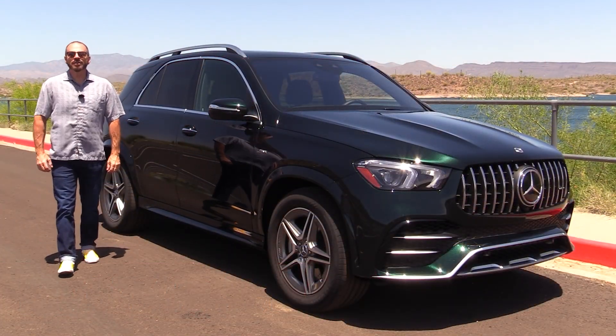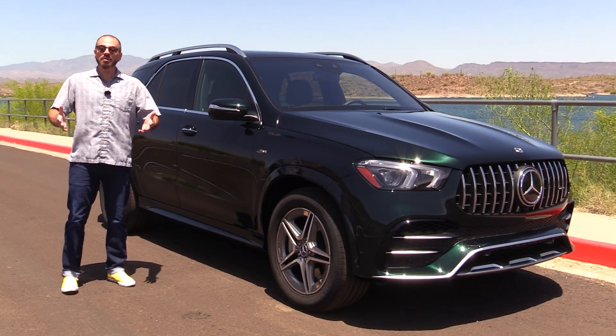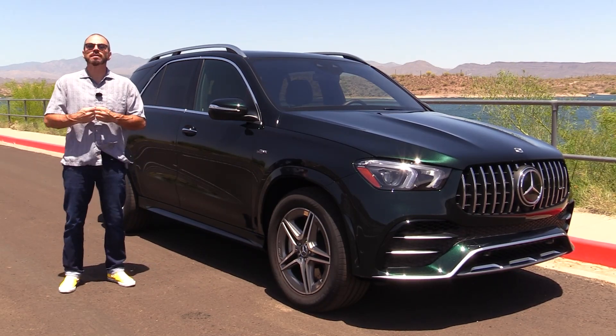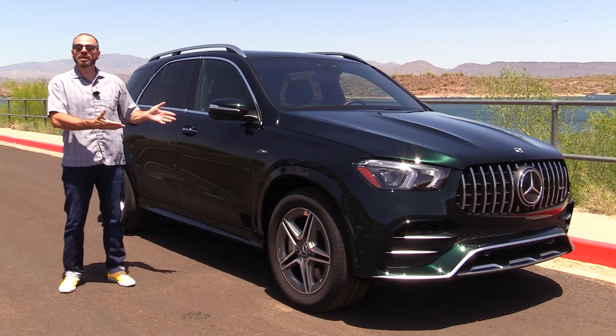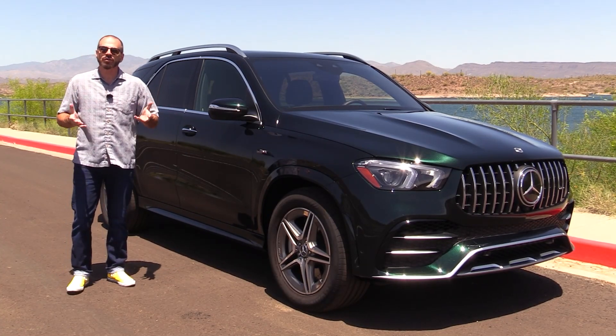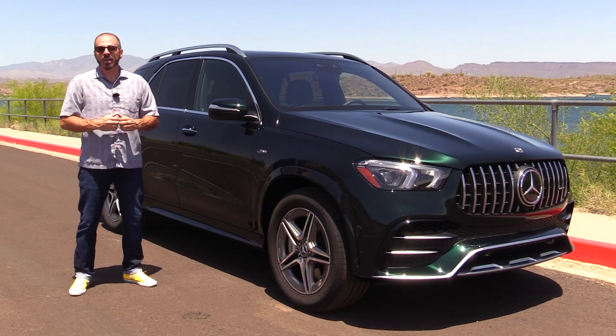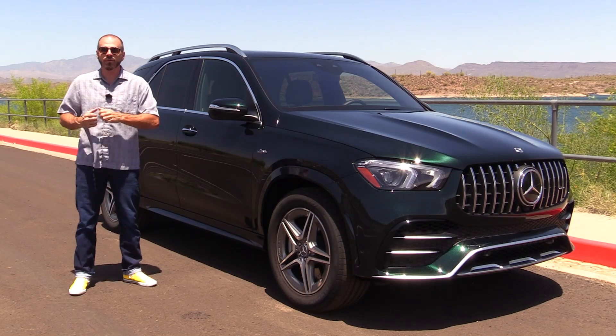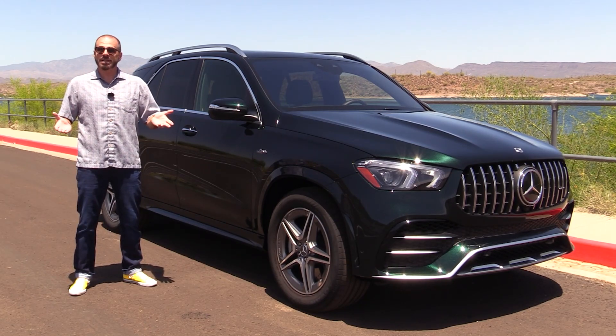Hey my dear friends, Sam Hamart with Test Driven TV. Today we're test driving the 2022 Mercedes-Benz AMG GLE 53 SUV. This is really right in the middle of the entire product range for Mercedes-Benz when it comes to SUVs. So we're going to take a thorough walk around inside and out, and tell you what I really think.